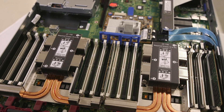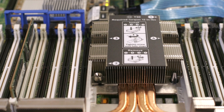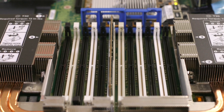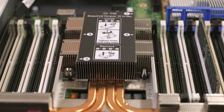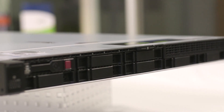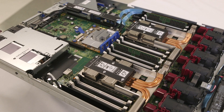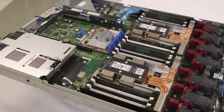With Generation 10, we now have 12 channels of memory, giving you a throughput of over 256 gigabytes per second, where the Generation 9 servers were limited to 8 channels and only had about 156 gigabytes per second of memory throughput. What that means to you is additional memory capacity inside the server, faster performance, and lower latency.